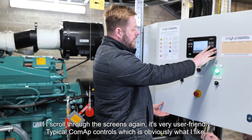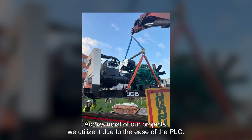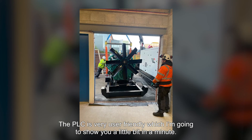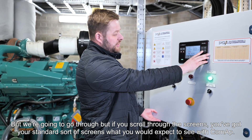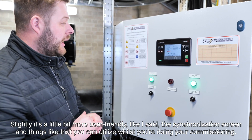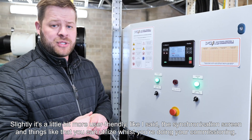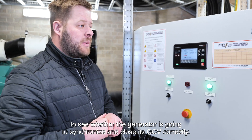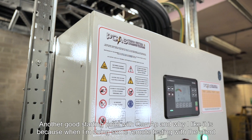If I scroll through the screens again, it's very user friendly — typical CoMap controls, which is what I like. Across most of our projects we utilise it due to the ease of the PLC. Scrolling through, you've got your standard screens you would expect to see with a CoMap, slightly more user friendly. The synchronisation screen and similar screens you can utilise whilst doing commissioning, but at the same time it's user friendly for your clients coming in to do their monthly checks to see whether the generator is going to synchronise and close its GCEB correctly.